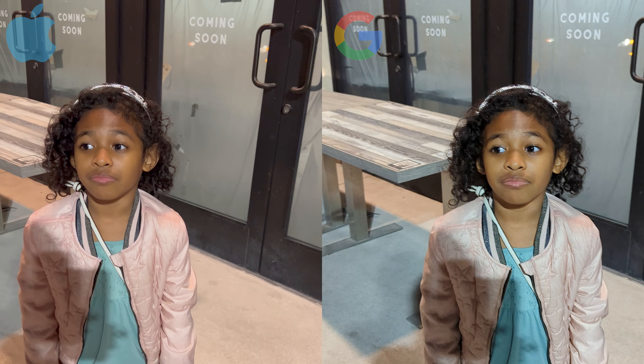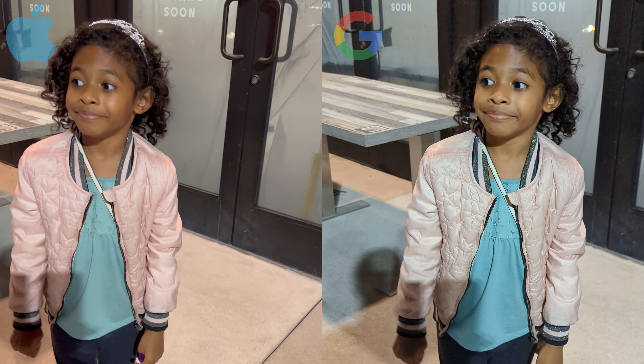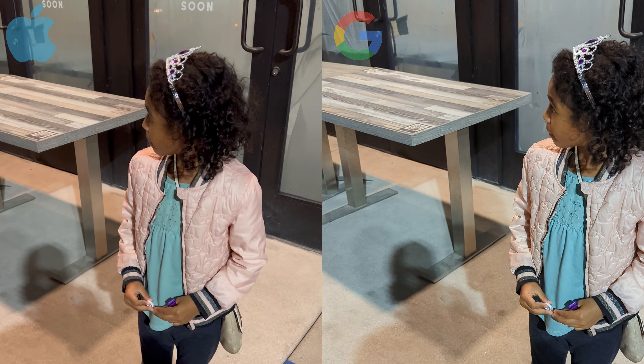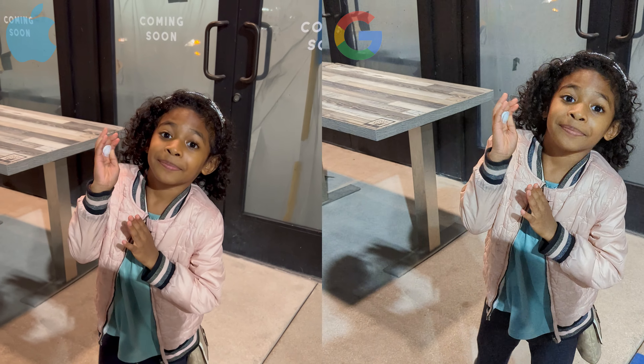Now, before we move on to the photos, I wanted to quickly share how both cameras work with darker colored people. I'm quite content with both cameras and how they handled my daughter's skin, but in terms of accuracy, I still have to give the edge to the iPhone as it seems the closest to capturing her true skin tone.